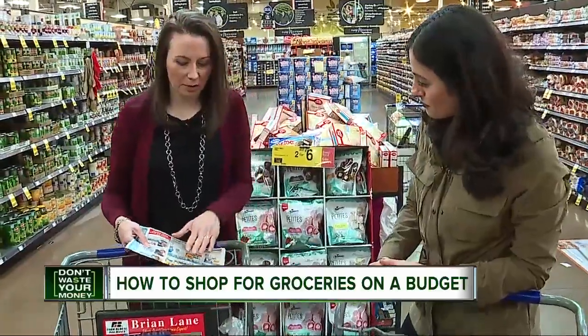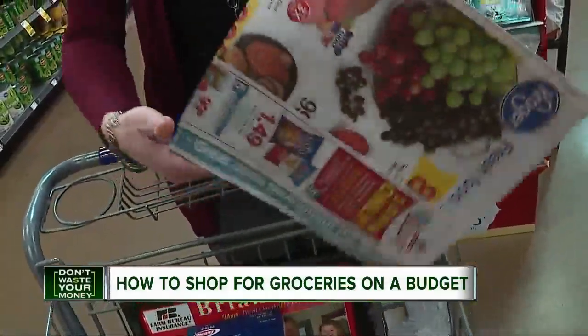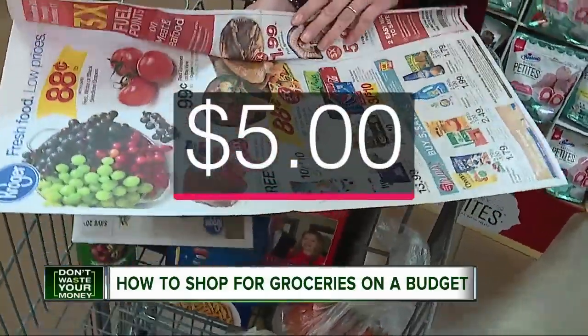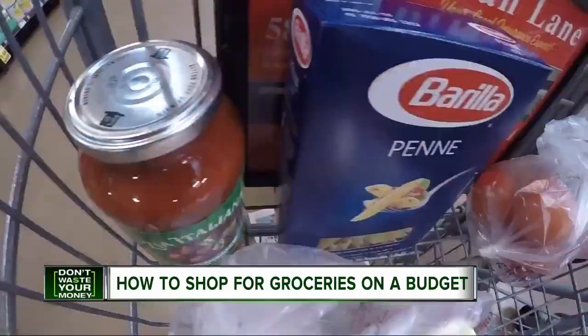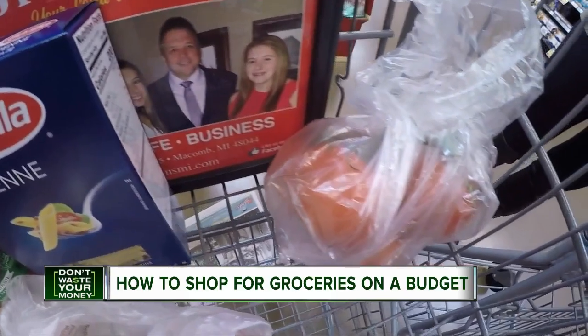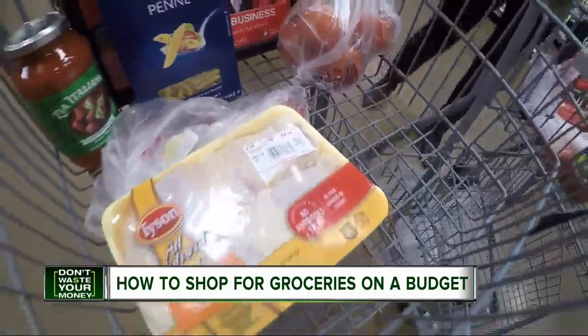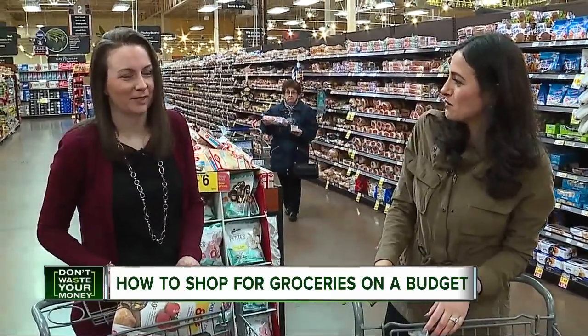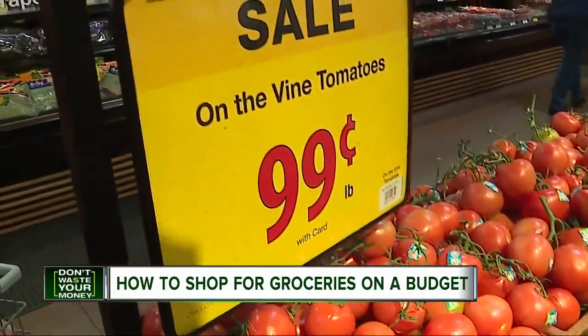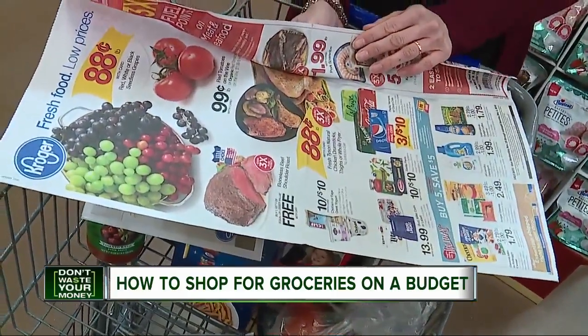It didn't seem bad until grocery guru JoLynn stepped in. She actually planned her meal around what she knew was already on sale according to the ad, which brought her cost down to around $5 for the whole meal. Sure enough, the tomatoes, sauce, pasta, and chicken were all on sale in the weekly circular, though I didn't think to look. So topping her tip guide: plan the meal around what's on sale, even if you don't necessarily need it that week.